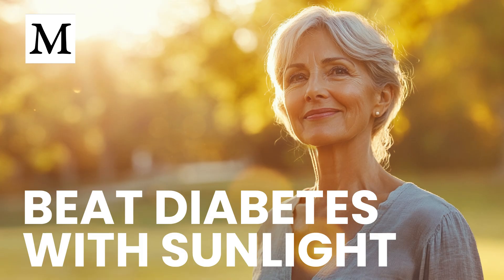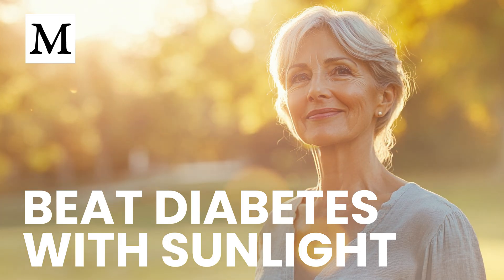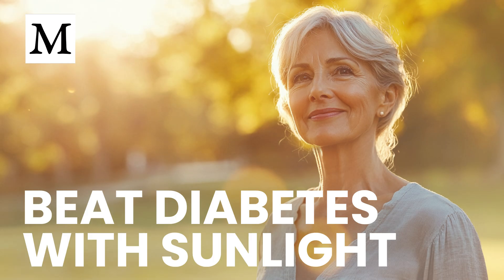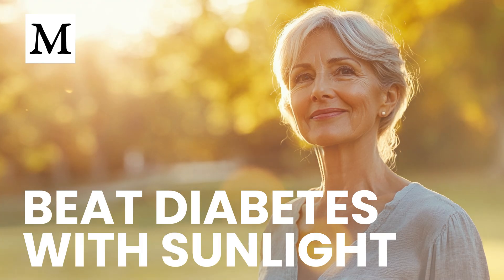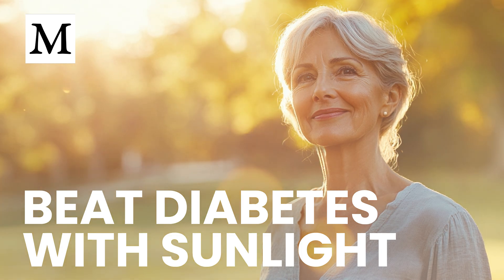A quick note on dosage: because vitamin D is fat-soluble, check levels twice a year. If you supplement heavily without testing, you risk overshooting. But the meta-analysis shows improvements arrived fast and safely when baseline deficiency was documented. Can you fix insulin resistance with D alone? It's foundational, but maximal benefit comes when you combine it with seed oil elimination, strategic sun exposure, and the supportive nutrients we mentioned — magnesium, alpha-lipoic acid, berberine, benfotiamine, and cinnamon.